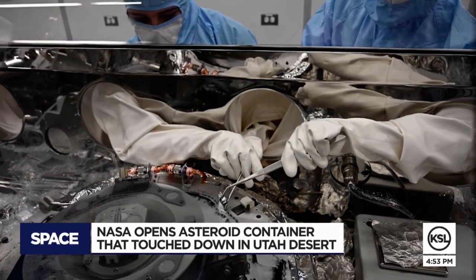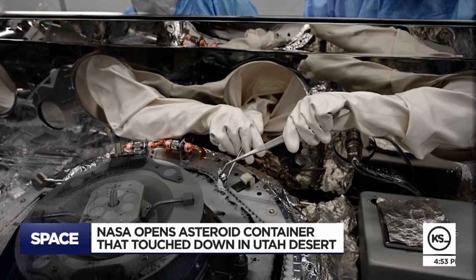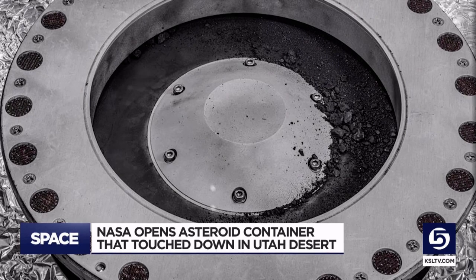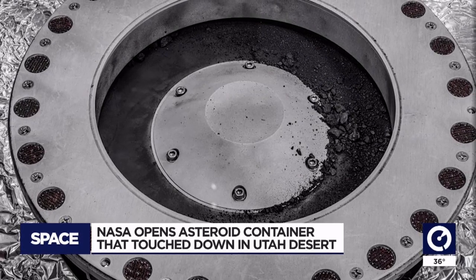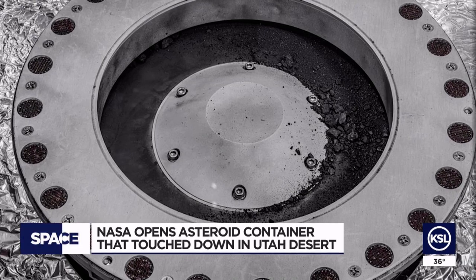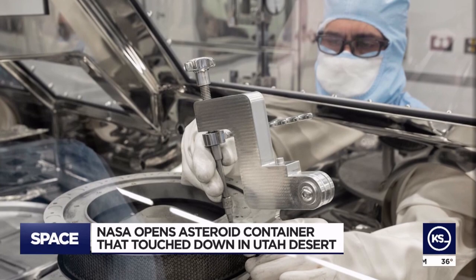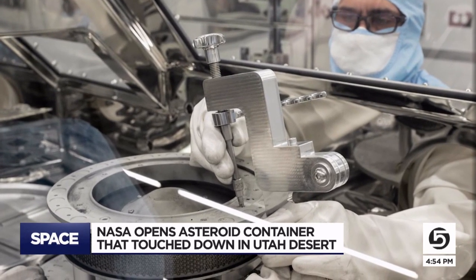NASA worked to develop new tools specific to removing the lodged fasteners, and their work was successful. The most exciting thing so far is that some of the samples are coated in a white, kind of salty crust, and we've learned that they contain high abundances of phosphorus, which is a central element for all life on Earth.